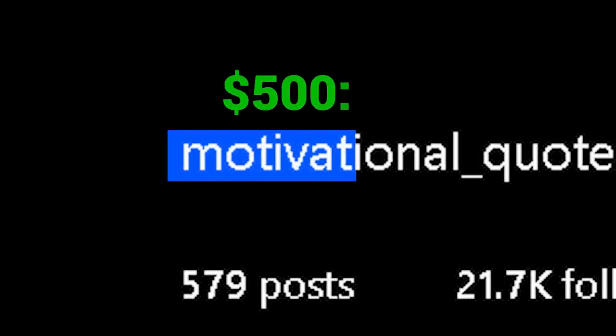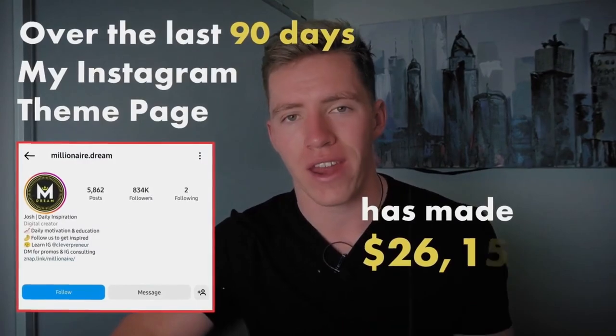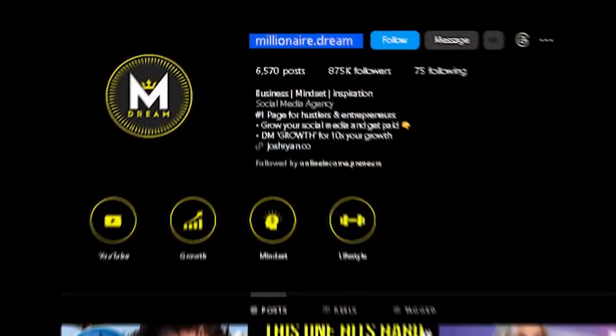Did you know that with your Instagram page, you could be making money every month or even every day? Like this guy who was able to make over $26,000 in three months with a simple motivational page.